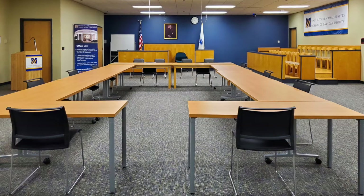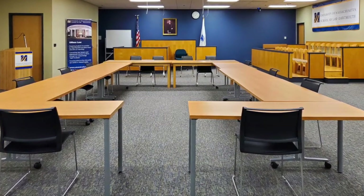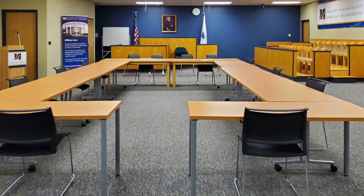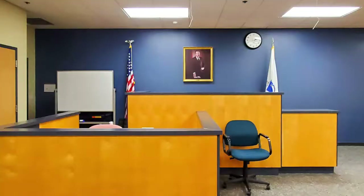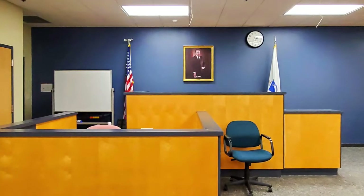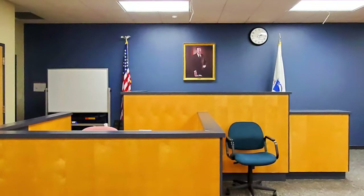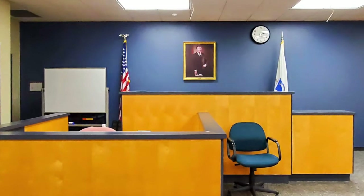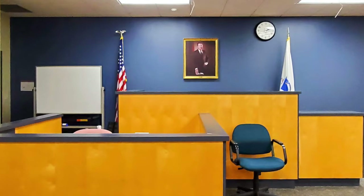This is the Lark and Moot courtroom. Here you'll sharpen your courtroom skills in classes like trial practice, moot court and mock trial, and alternative dispute resolution. This is also where you'll participate in oral arguments right from the beginning of your law school experience as a first-year law student. In the Lark and Moot courtroom, you'll argue your case, and you might even sit in the judge's chair.